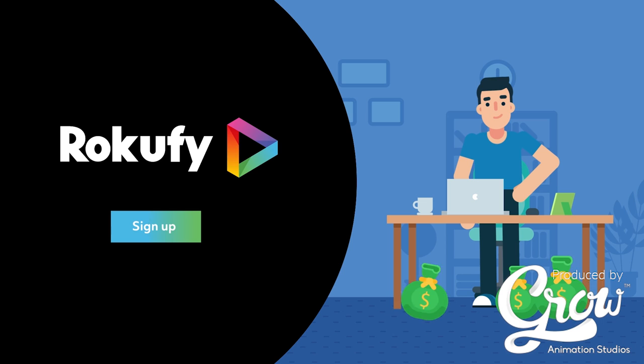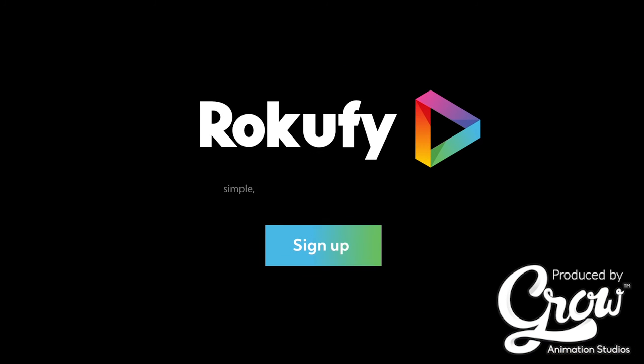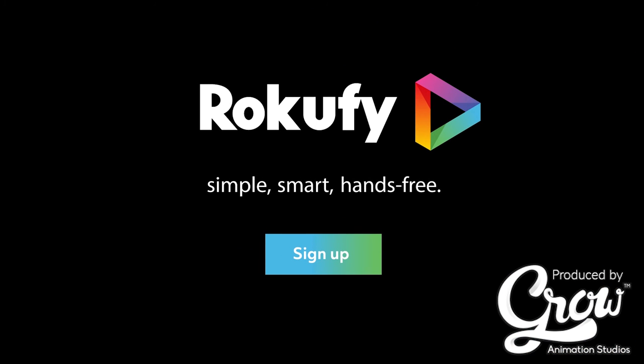Sign up and see immediate results today. RokuFi. Simple. Smart. Hands-free.